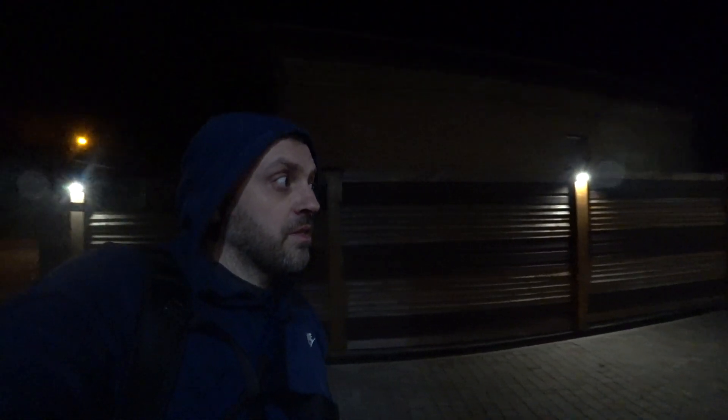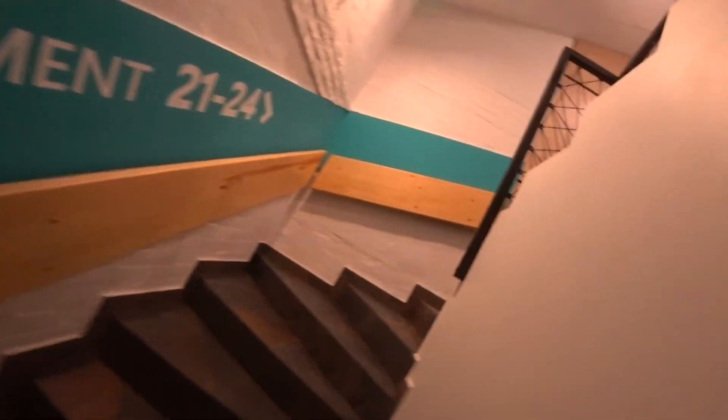We just arrived to Poltava. We're going to be checking into this apartment — it looks very, very modern. We parked over here, this is the house here. You need a key card to get in. This is what it looks like on the inside — it reminds me a little bit of a hostel environment even though it's individual apartments.